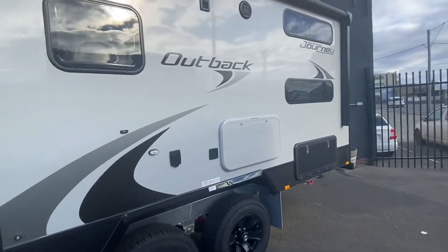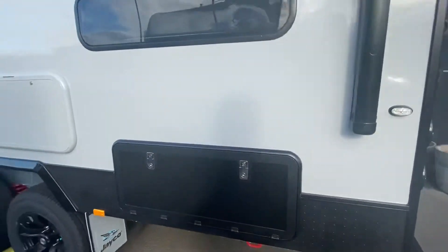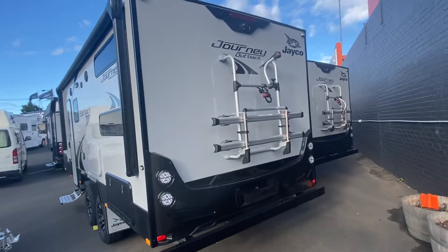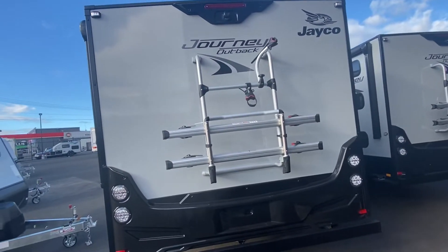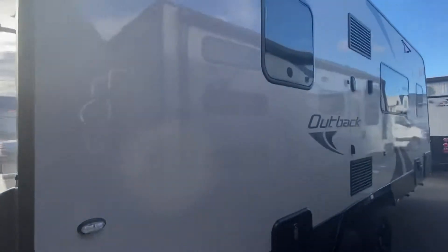This is the twin bunk model, two windows, heaps of storage under that bunk. We've also fitted this van with the e-bike rack — good storage for a couple of the kids' bikes.